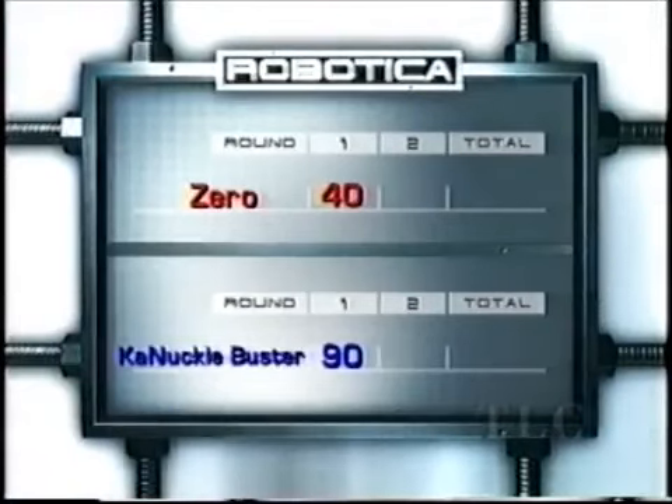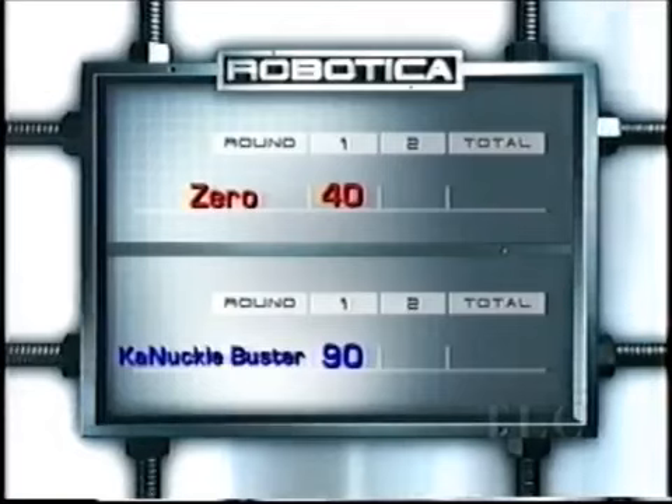Here's the score: Zero gets held up with 40 points while Knuckle Buster breaks through with 90. Let's go down to Tanya, who's standing by with the winner. What a great round of competition! Knuckle Buster has 90 points. Did you expect to beat Zero in the gauntlet? He thought Zero was going to be tough, but the high ground clearance, the knuckle busters, and the arms to lift him off of stuff all worked out. Knuckle Buster busted him.